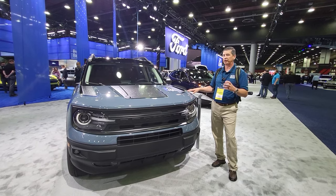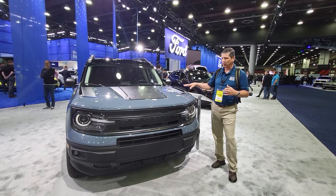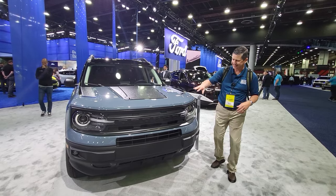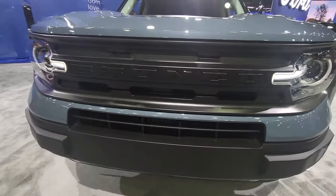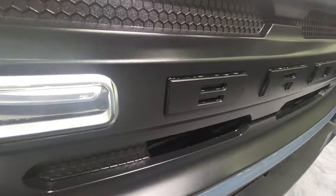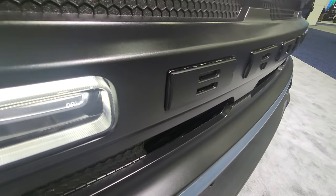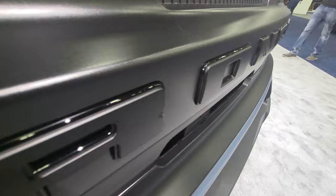Online you can't really get the good pictures that we're hopefully going to get you in this video. One of the things about this Black Appearance Package you're going to see is the grille up here — it's a black grille with a high gloss black and a matte finish on the front. I'll get you a close-up of that so you can see what that looks like.